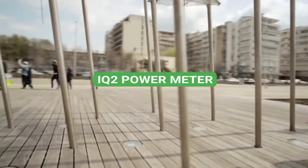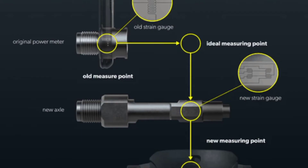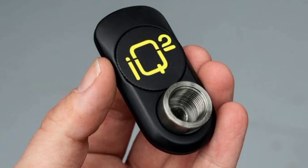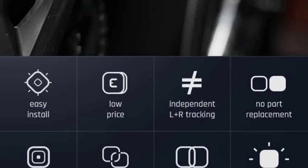Number 6: IQ 2 power meter. Measuring your biking performance is a bit of a hassle, especially for professionals. Well, this startup claims to have made pedals that can record your power in real time. As a result, 3,500 backers are willing to give over $900,000 in investment.